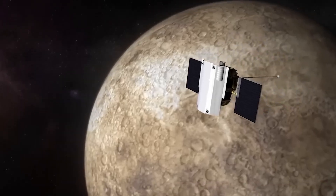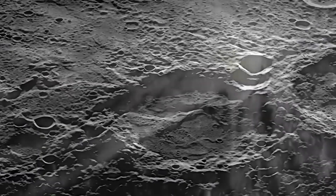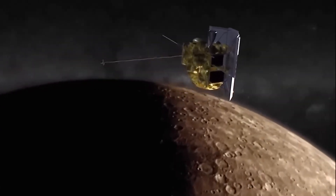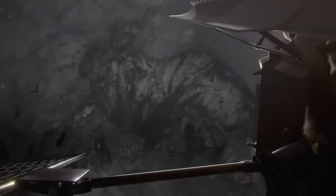During its mission, MESSENGER captured some 200,000 images, revealing areas of Mercury never seen before. One of the most intriguing discoveries was the detection of unusually high levels of calcium and magnesium on the dark side of Mercury, raising questions about the processes that might have caused these concentrations.